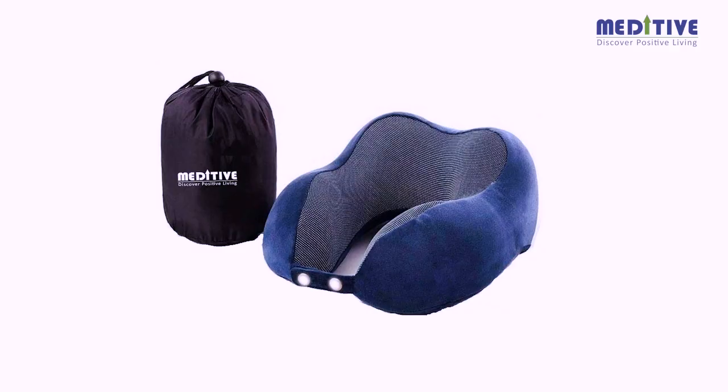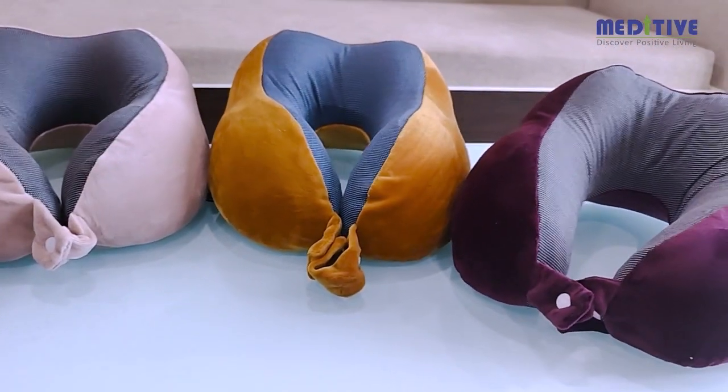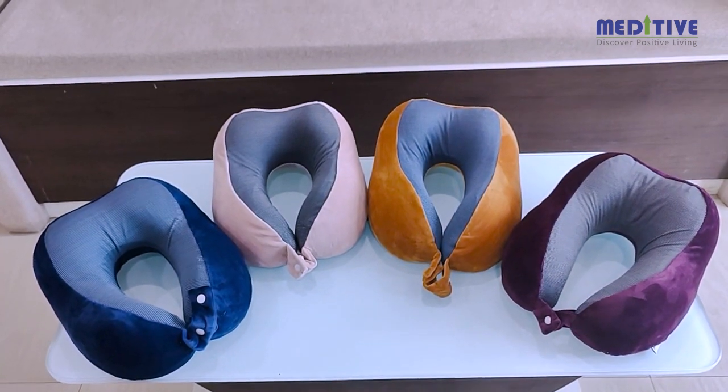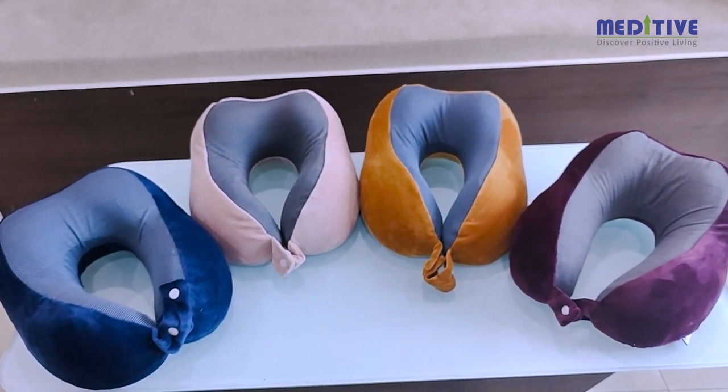Introducing the Meditative Travel Neck Pillow. This travel neck pillow is made from pure memory foam and comes in four colors: blue, pink, brown, and purple. The Meditative Neck Pillow is designed to provide optimal comfort and support during long travel journeys.